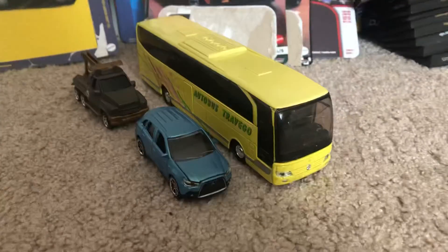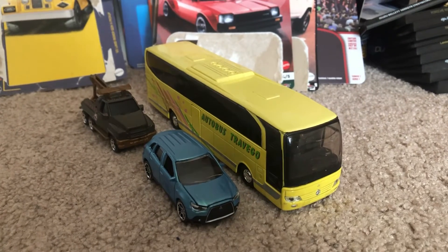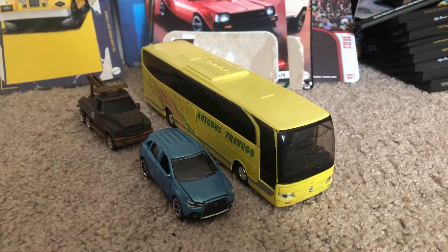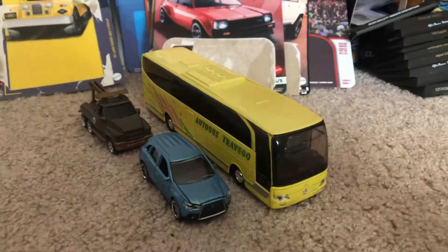That's my quick review on these three models that I've ordered. Share a like, comment, and subscribe — tell me what you think of these models, if you like them, and hopefully it inspires you to get these models. Until then, Joel Tony Studios, and I'll see you guys next time. Peace.